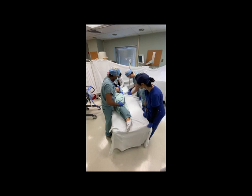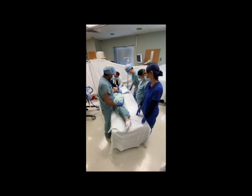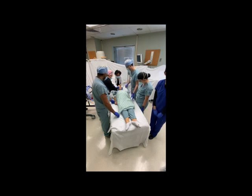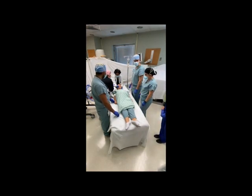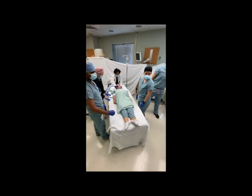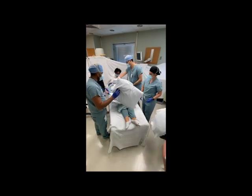Once the patient is returned to the supine position, monitors including EKG electrodes may be removed. Next, three sets of pillows will be placed on the patient. The first two pillows are placed on the chest above the gravid abdomen, the second two over the pelvic area below the gravid abdomen, and the third set over the lower legs.